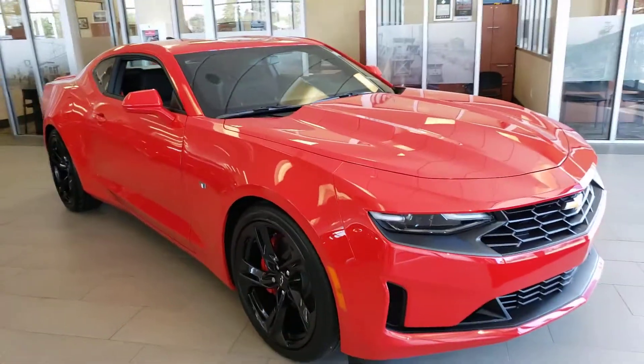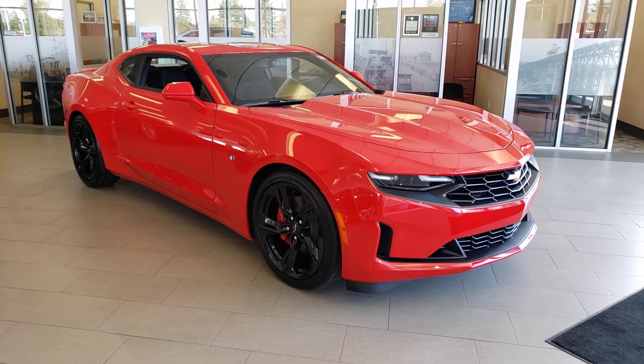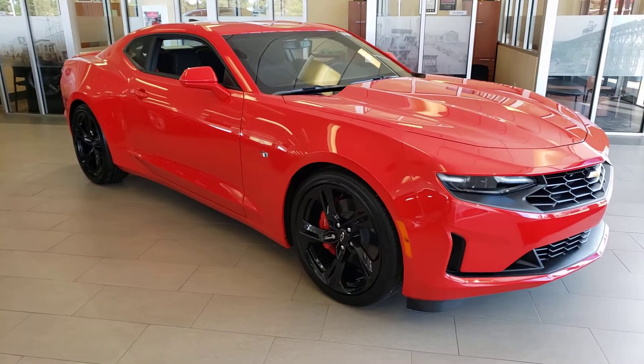Very good on gas, and at the same time it still goes very, very nicely as well. And the nice thing about the V6 is it is a little bit less expensive, so it's not gonna break the bank.